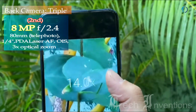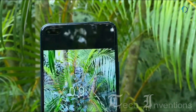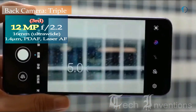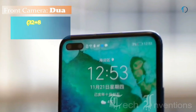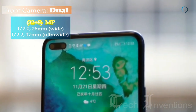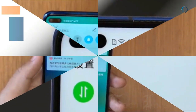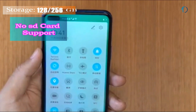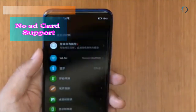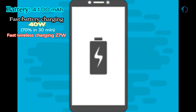The second camera is an 80mm 8-megapixel telephoto lens with f/2.4 aperture and 3x optical zoom, and the third is a 16mm 12-megapixel ultra-wide sensor with f/2.2 aperture. On the front, the smartphone has a dual camera setup of a 26mm wide 32-megapixel fixed-focus camera with f/2.0 aperture and an 8-megapixel ultra-wide sensor with f/2.2 aperture. It runs Magic UI 3 based on Android 10 and comes with 128GB and 256GB of built-in storage with dual SIM card support.